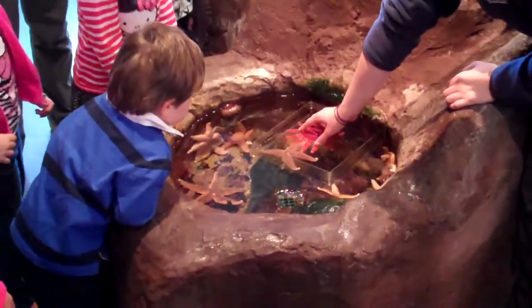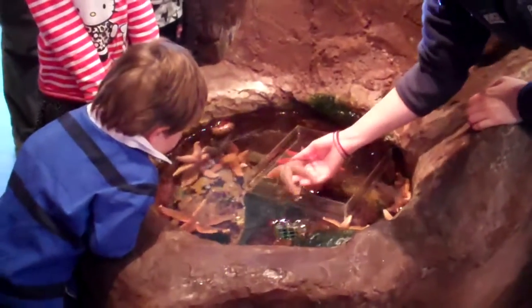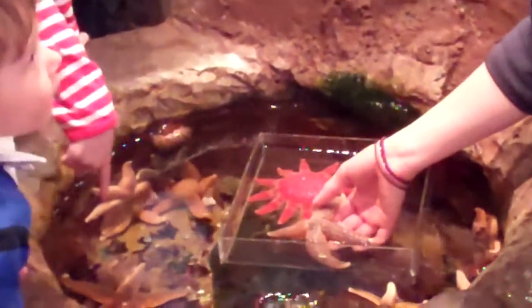This is the sun star. And this is the common starfish. Normally they have five arms. And this one's just four. Sometimes they just have four, but sometimes they have six as well. That one looks like a star — it really does.